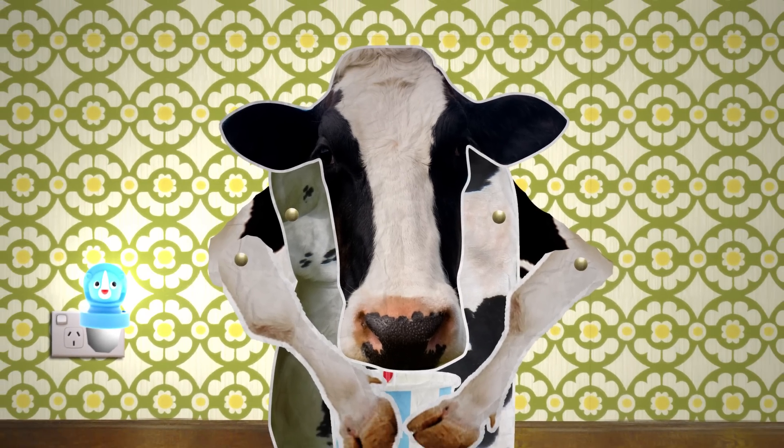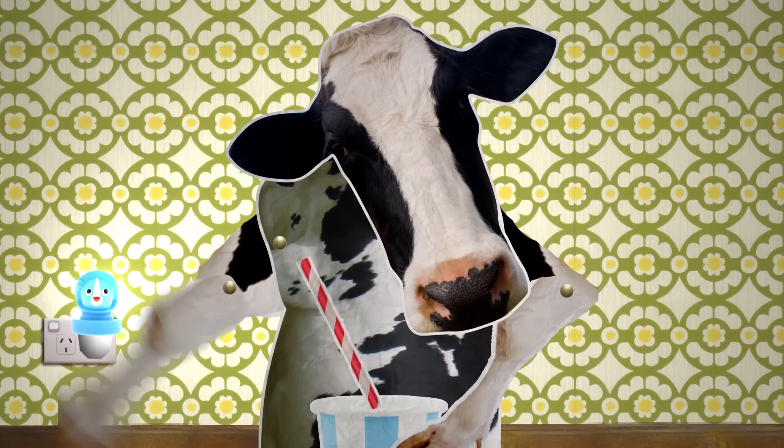Finally, I leave you with this critical question: if a cow laughed really hard, would milk come out of her nose? Oh sorry, that's utter nonsense. Now work hard and do that flowchart. Goodbye and good day.